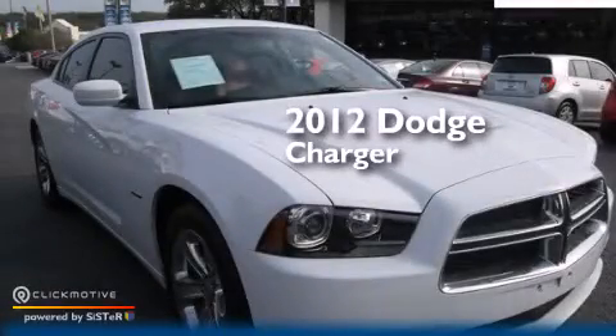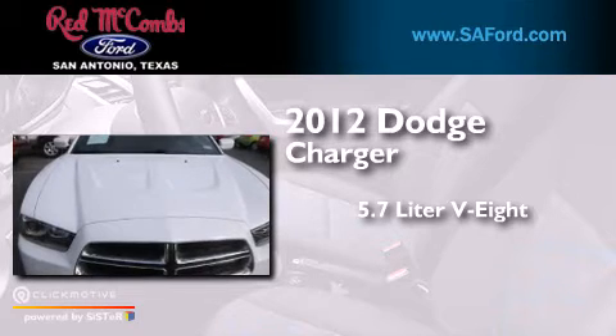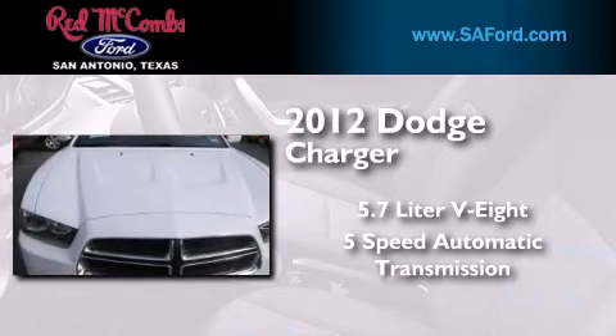This is a 2012 Dodge Charger. It features a 5.7-liter 8-cylinder engine and a 5-speed automatic transmission.